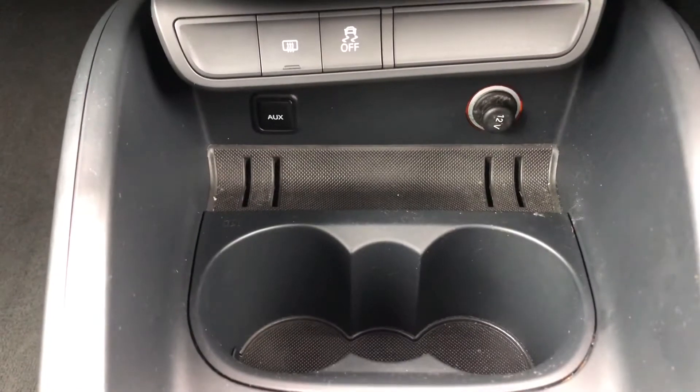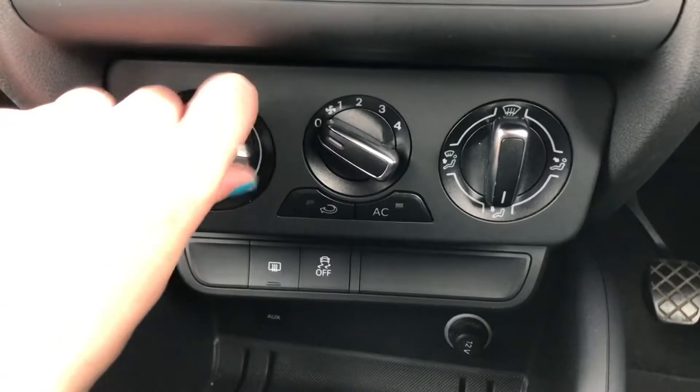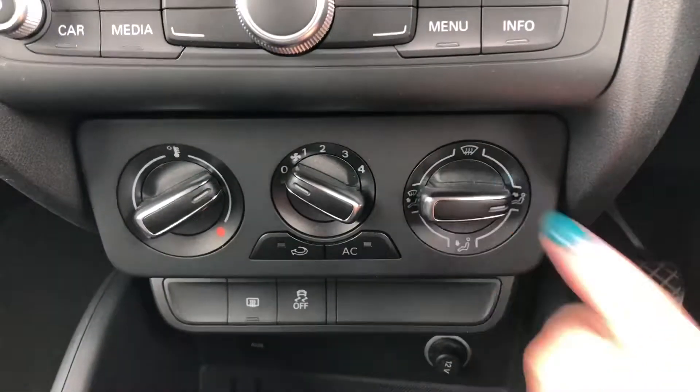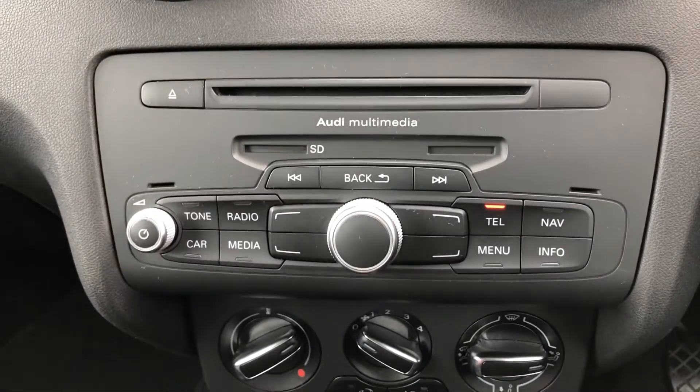You've also got AUX and a 12V charging point included with this car, which means you can connect your phone to listen to your own music as well as charge your devices easily. Your climate control is controlled from these dials here, which is super easy to turn, so if you need to change it and tailor it to your specific needs you can do that there.